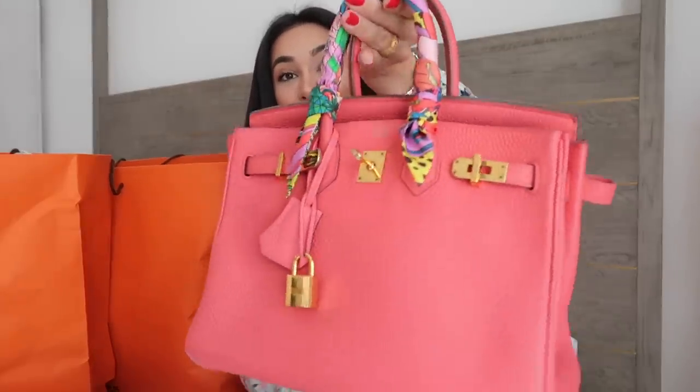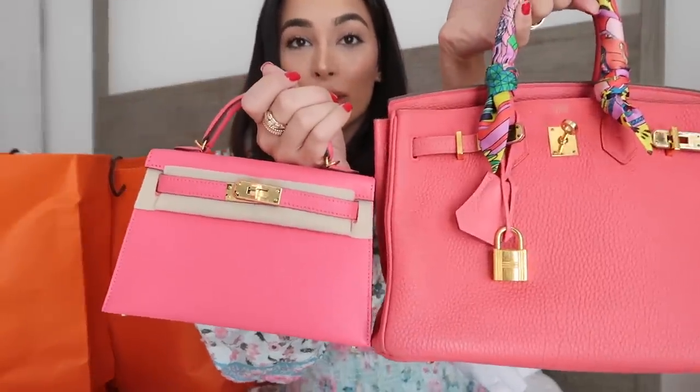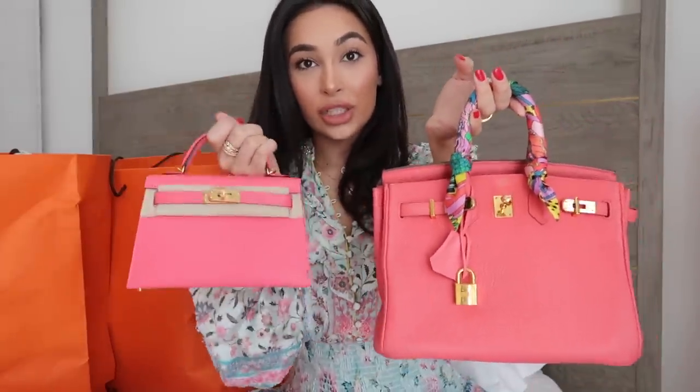I do actually have a bag in this colour. This is my little Birkin 25 in Clemence leather — I absolutely love her and we've had her for a while. She's so beautiful. I love wearing this colour, it's just such a lovely fresh colour. And this is the Kelly 20, in a completely different leather, so I feel like the colours are actually a little off in terms of the leather.